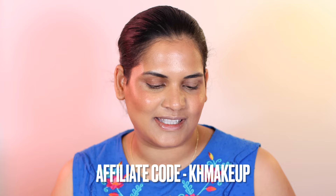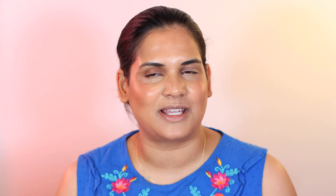I do have an affiliate code with Sugar Drizzle — it is KHMakeup and you will save money on your purchase. Very exciting stuff. I'm excited to play with these palettes so let's stop talking and let's put some eyeshadow on these naked eyeballs.